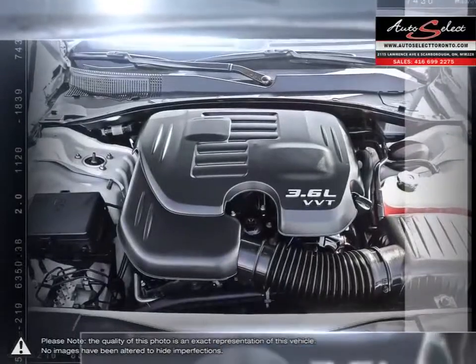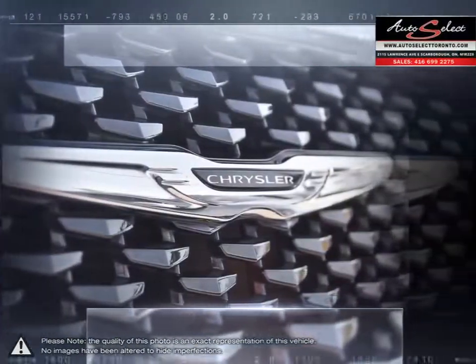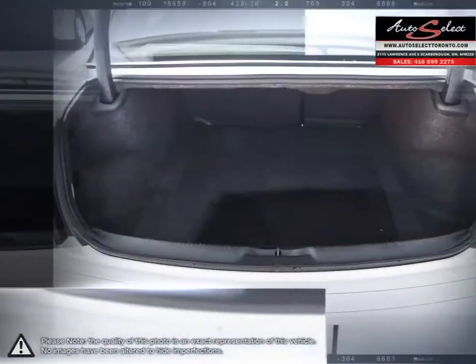The inside of the 300 is bursting with class and comfort. High-quality materials make up the cabin, while crisp, well-thought-out controls create a cockpit full of easy-to-use tech.